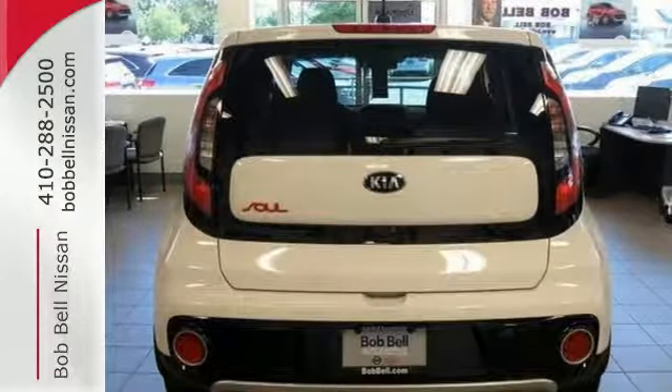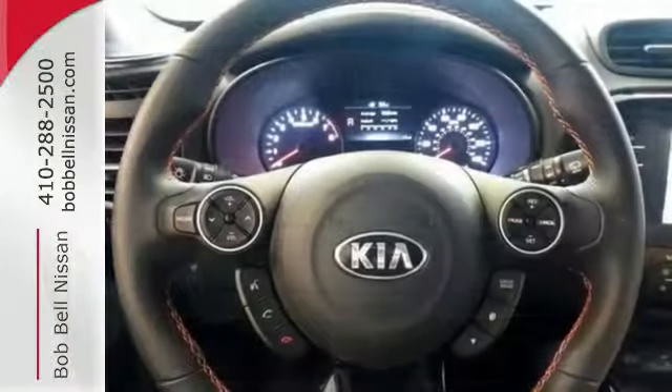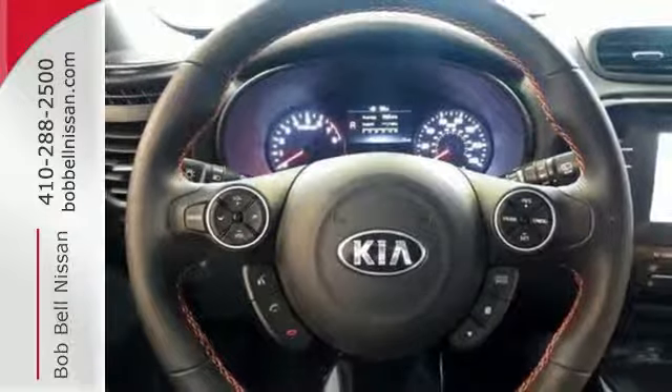You'll enjoy features like Sirius XM, USB auxiliary audio input, and Bluetooth to keep you connected and entertained.